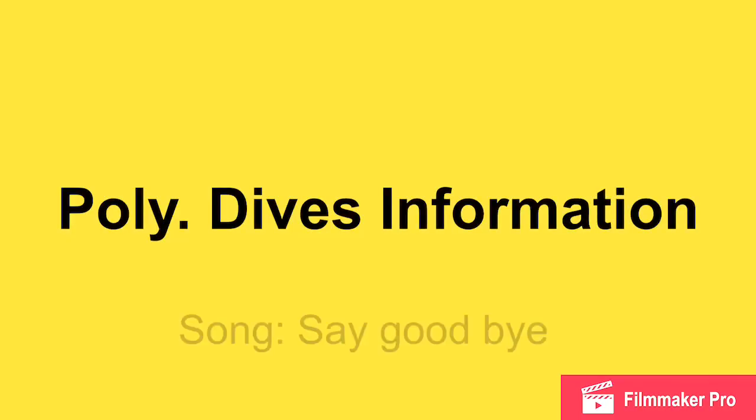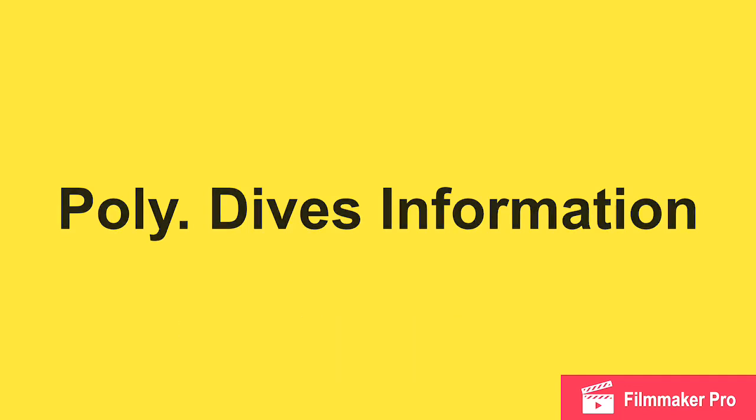Hello, welcome to my video about Polydives. This video will be about my experiences with Polydives and how you will experience them in the wild. I hope you enjoy.